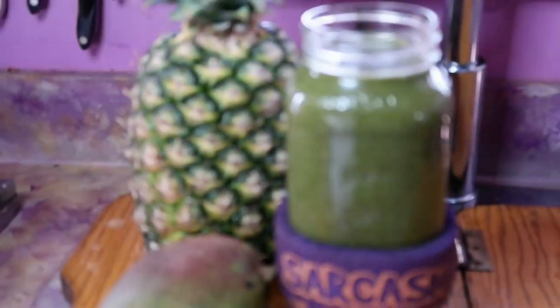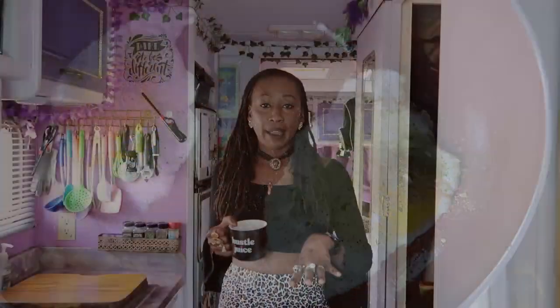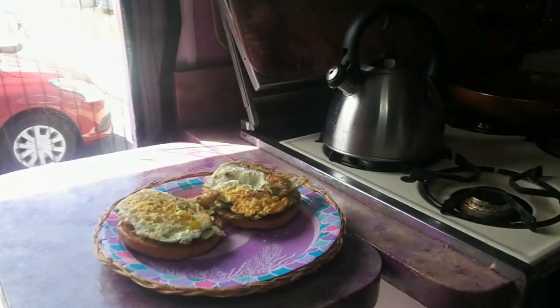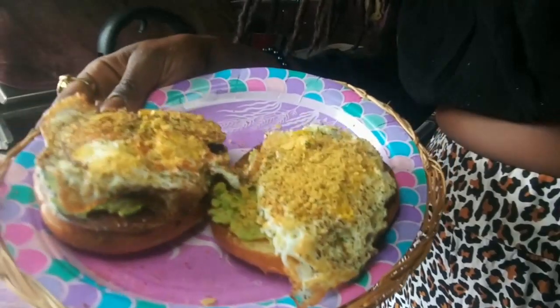Up next for my second meal today is going to be one of my favorite things to eat — avocado toast. I'm making it on a gluten-free everything bagel with fried eggs on top. I put the avocado on the bagel first and then put the egg on top. I used to layer it the other way but it made a huge mess, so it's better to spread your avocado first, then put your fried egg, and then I sprinkle some nutritional yeast on top because I put that on everything — it makes everything taste so much better.